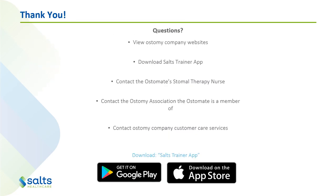Thank you for listening. I hope it was helpful. If you've got any more questions, the best places to go are the ostomy company websites — they're a great resource. We also have an app called the SALTS Trainer app, available on the Google Play Store and the App Store. You can contact the patient's stoma therapy nurse, contact the ostomy association they're a member of, or contact the companies directly. If you've got questions about SALTS products, jump on our website, get the number for head office, and they'll be able to help. If you'd like some samples of products — such as a seal or remover spray — we're happy to send out a couple of samples to try, and then you can order them next time you put an order through to the association.